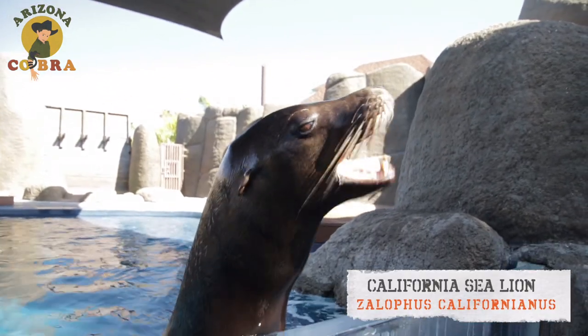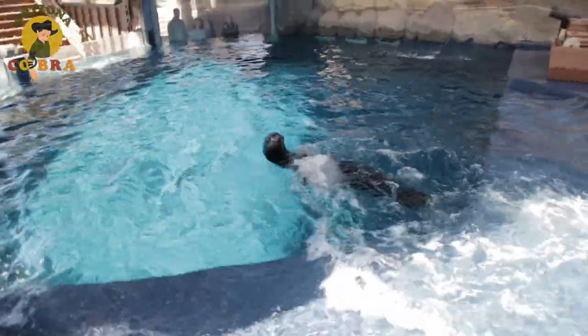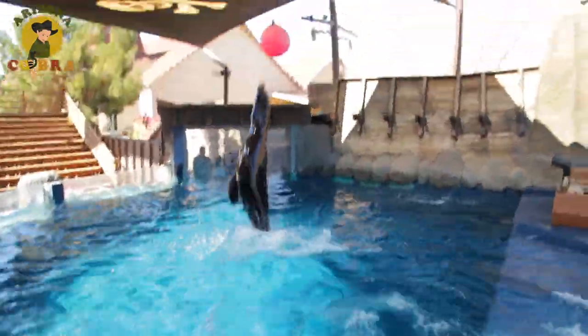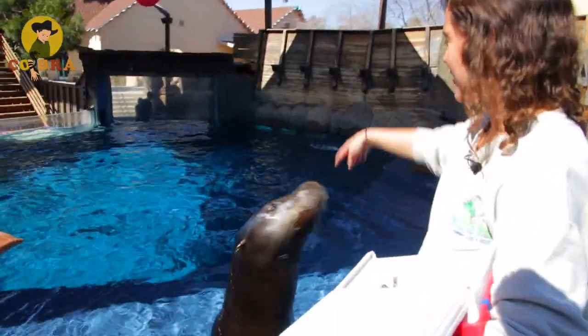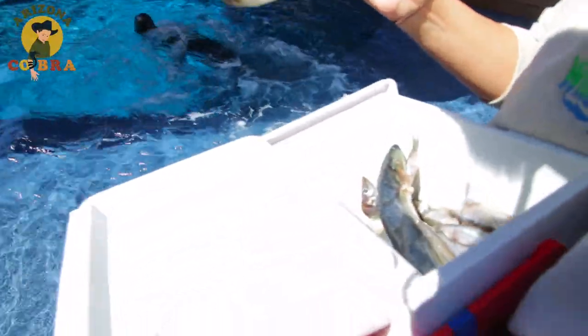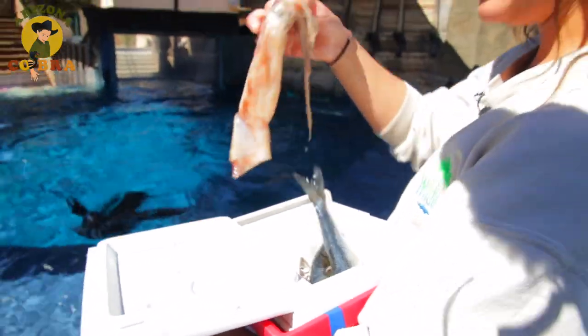Meet Crockett, a five-year-old California sea lion and one of the stars here at Shipwreck Cove. Crockett eats fish and lots of it. Sea lions can eat 15 to 35 pounds of fish and squid in one feeding.